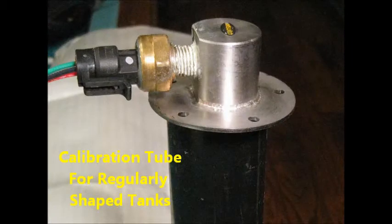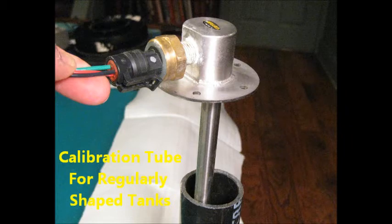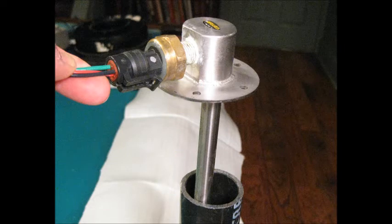Pressure sensors must be calibrated to the size of the tank, and this can easily be accomplished using a calibration tube — in this case, a 2-inch PVC drain pipe with an end cap filled with water. The advantage of this approach is that it does not require filling and emptying of a large holding tank, so the entire calibration process can be accomplished offline.